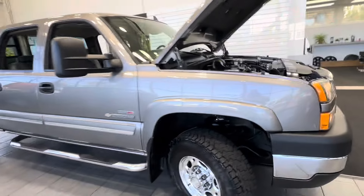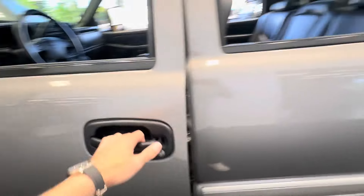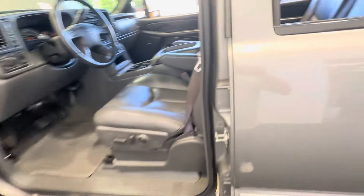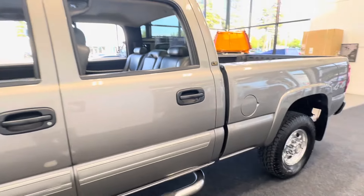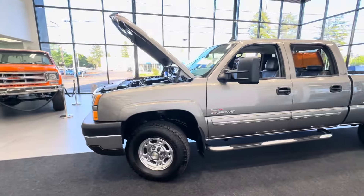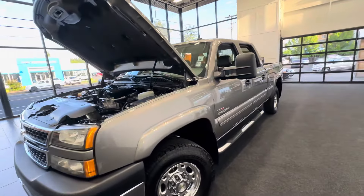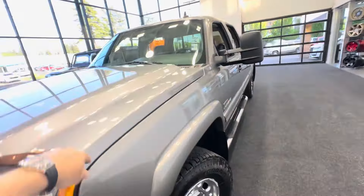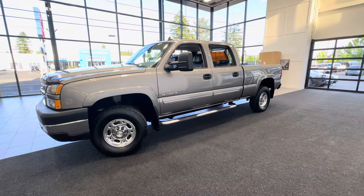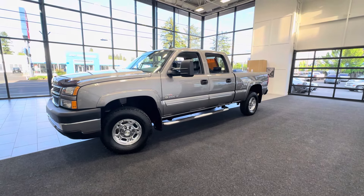Ready to go. I can finance this truck up to 84 months with standard conventional credit union financing, with rates as low as 7.9 percent — I can finance the full amount on approved credit. Most banks won't do that on an older vehicle, so I can help you from A to Z with a seamless transaction. I can ship this truck right from my showroom to your front door — we ship all over the country. You won't find a cleaner, lower-mile 2006 Duramax than this one.